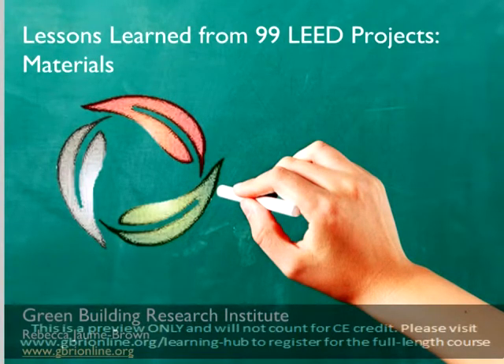This is the fifth installation in our 99 Projects series. For this series, we've looked at 99 LEED case study projects, distilling the information and strategies that we feel will be most beneficial to you as a LEED professional. Each of the courses in this series is worth two LEED-specific hours for BD&C, ID&C, or O&M.